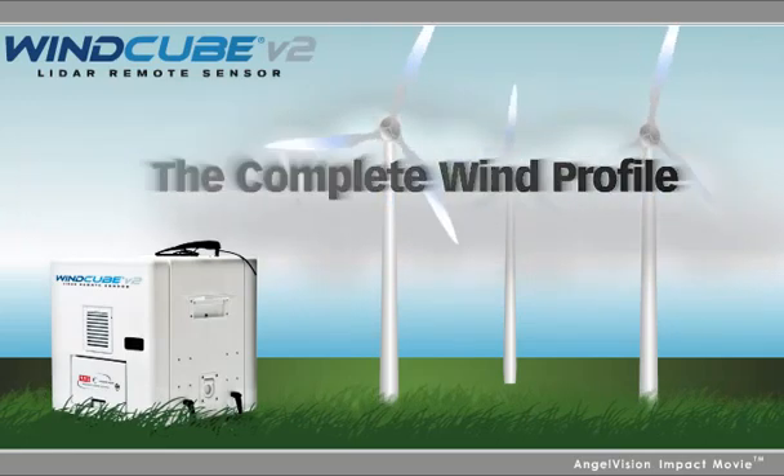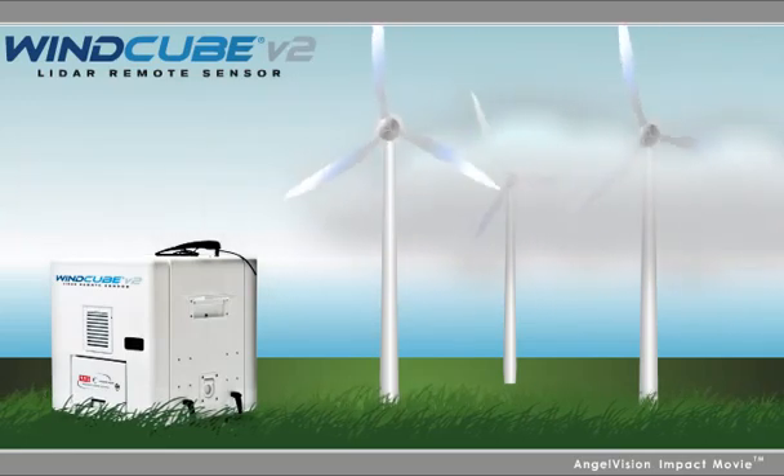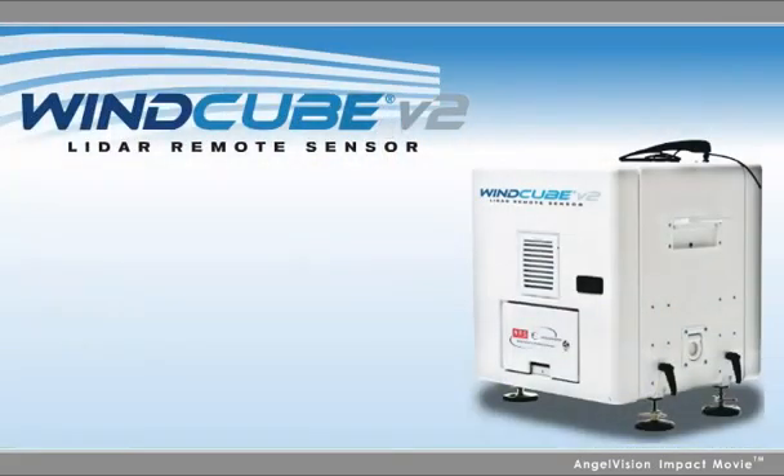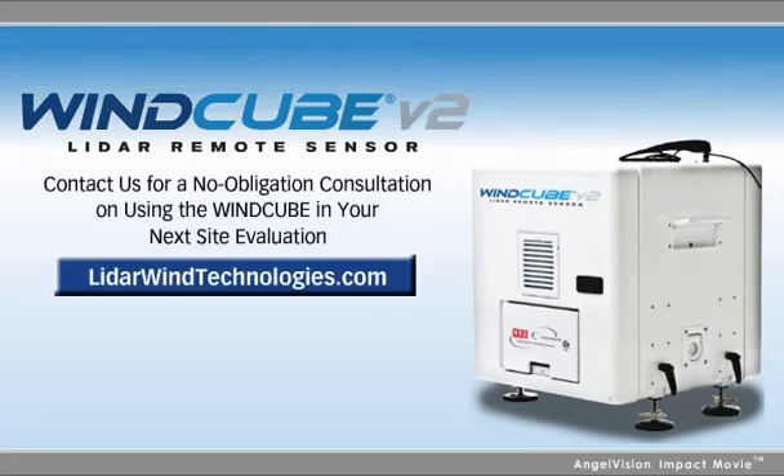Why wonder when you can know? Get the solution without limitations. Get bankable data with WindCube. Contact us for a no-obligation consultation on using the WindCube in your next site evaluation. Thank you.